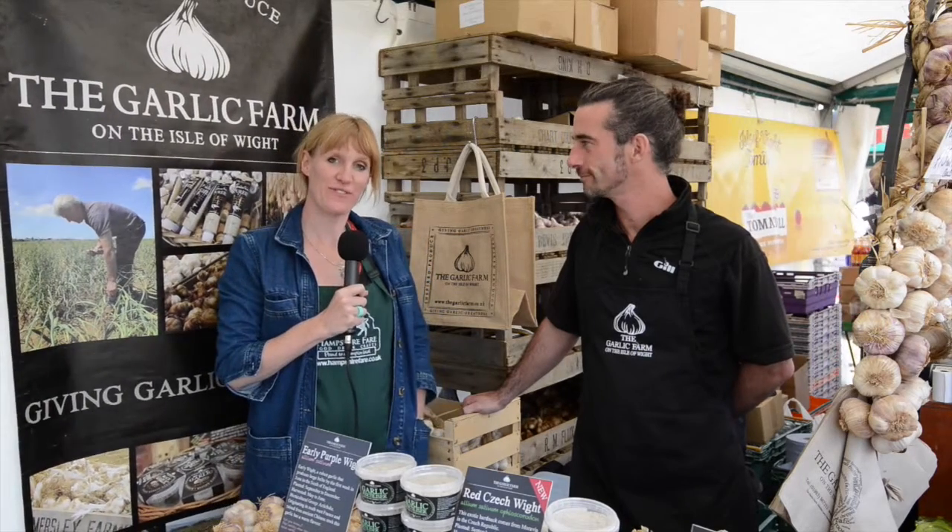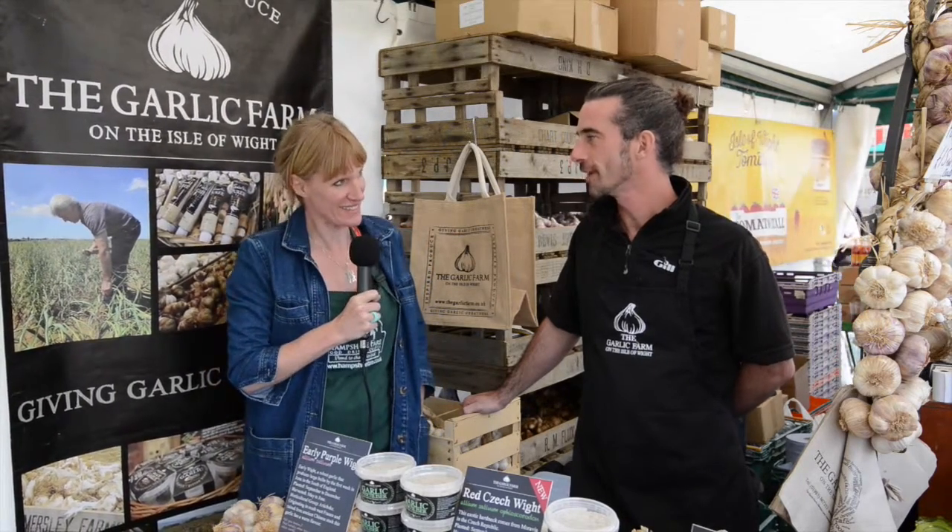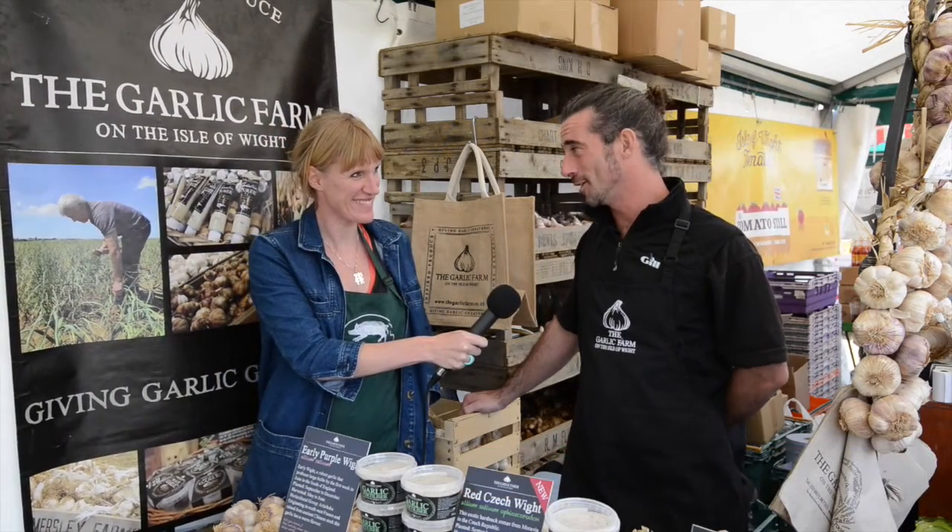We're at the New Forest Show today and I'm going to catch up with Dean from the Garlic Farm. Hello Dean, so you know all there is to know about garlic? I do know a fair amount, yes — not as much as Colin Boswell the owner, but I'm getting there. So tell us a bit about the varieties of garlic you've got here today.